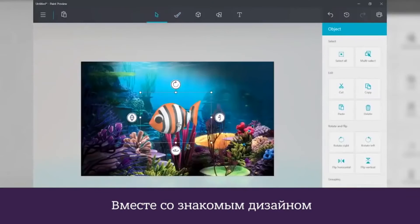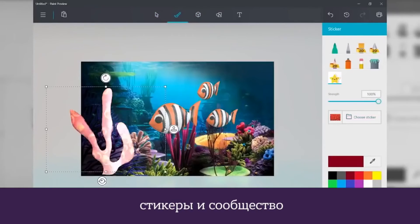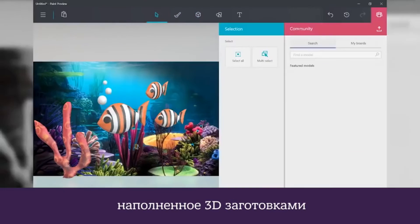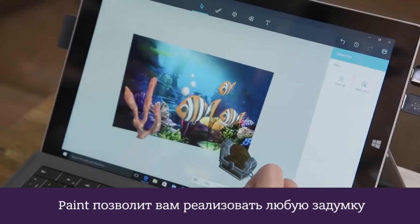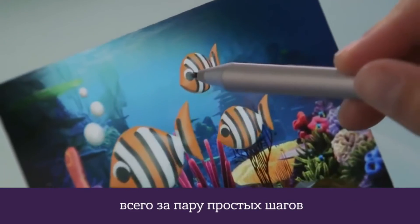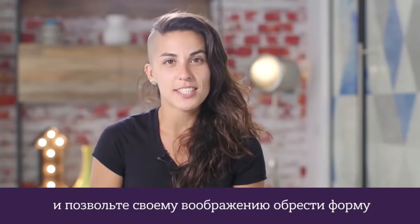With a familiar, easy-to-use interface that brings together 3D models, 2D images, stickers, and a community packed full of 3D content, whatever your age, ability, or ambition, Paint lets you realize any creation in just a few short steps. So give it a go and let your imagination take shape.